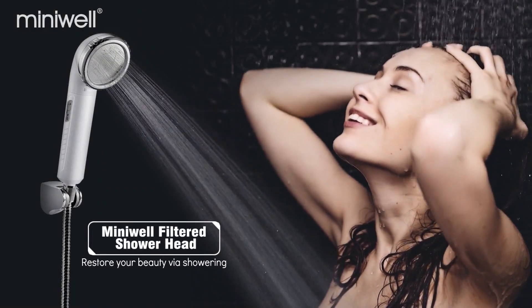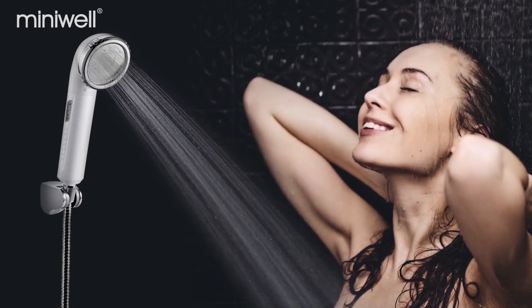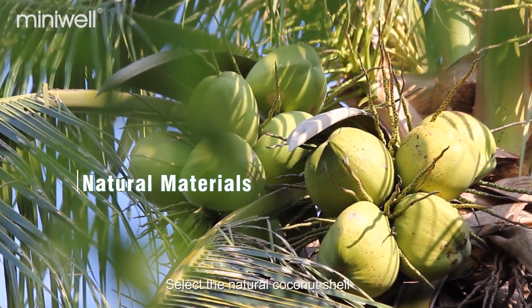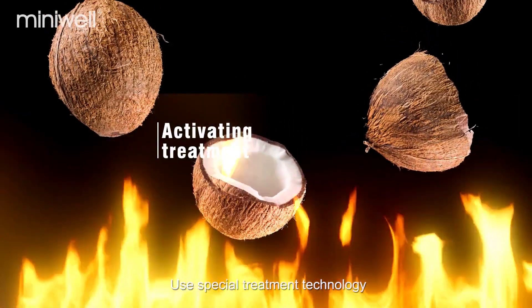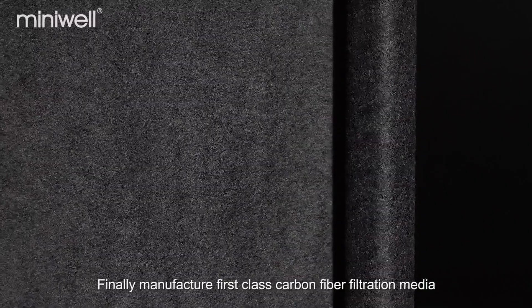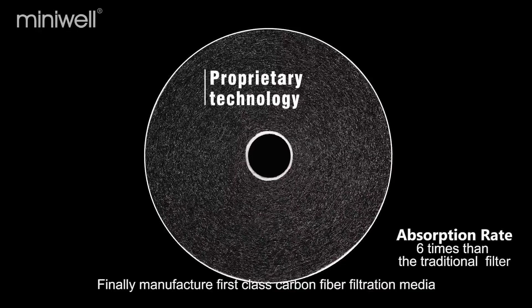MiniWell Filtered Showerhead. Restore your beauty via showering. We select the natural coconut shell, use special treatment technology, and finally manufacture first-class carbon fiber filtration media.